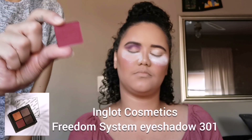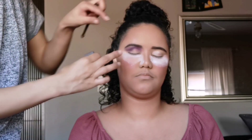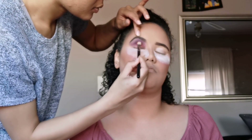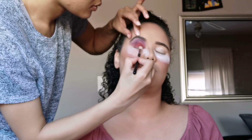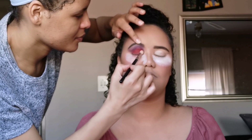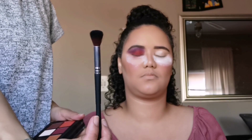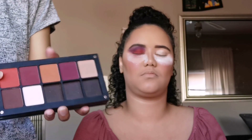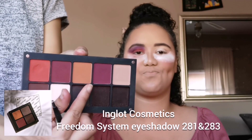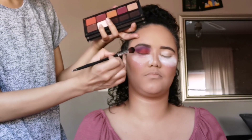The next shade I'm going to go in with is this one by Ingrat — this is eyeshadow number 301 — and I'm going to apply this all over on the lid. Now I'm taking an even bigger fluffier brush and I'm going to go in with two shades by Ingrat: number 281 and number 283. I'm going to blend the outer edges all the way to the temples.